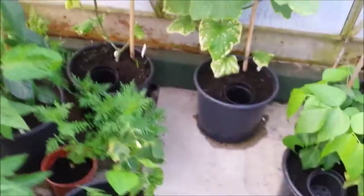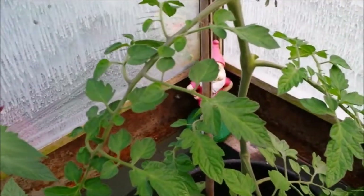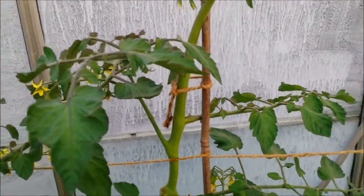On to the tomatoes - these are doing better, if not as far in advance as the ones in the greenhouse at the allotment. I'm happy with these. I did have to replace two cherries with a Sweet Million and a Gardener's Delight - they're a bit behind because I had to go to the garden center and buy them at £1.50 each. I haven't bought little tomato plants for about four or five years so it was a bit of a shock.